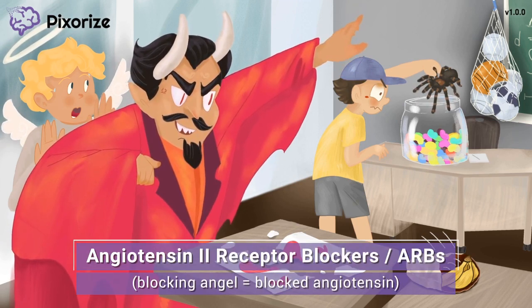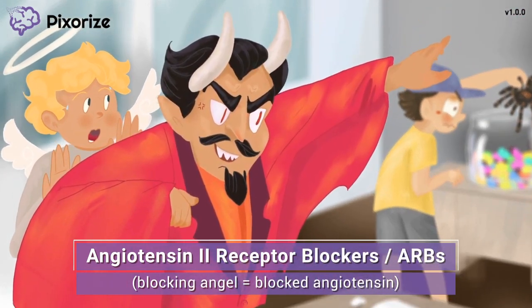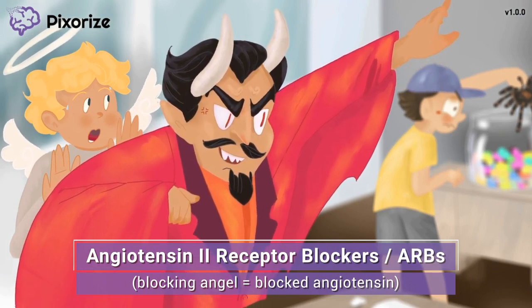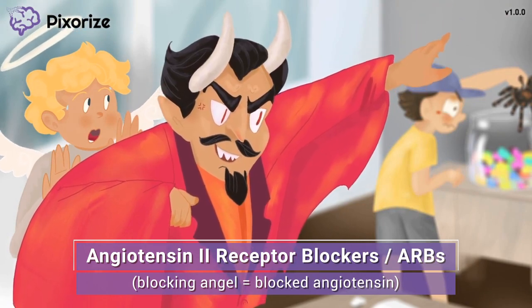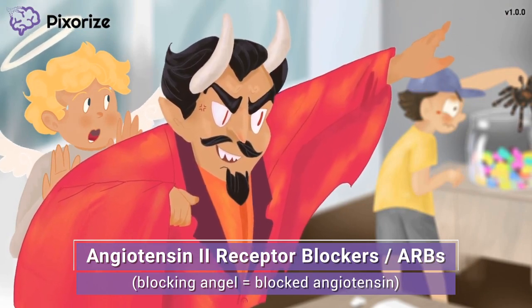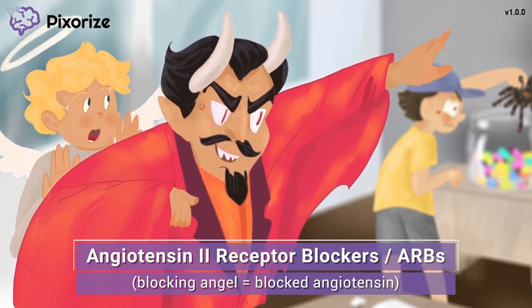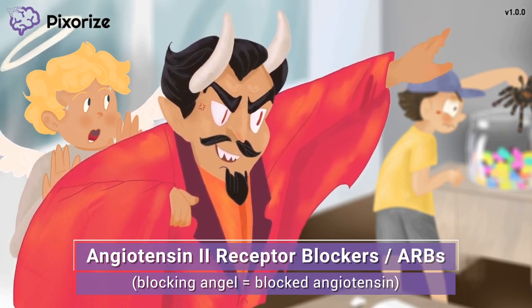We'll start by reviewing how Sartan drugs actually work. Take a look at the angel behind Satan — it looks like our angel is trying to stop Satan's influence, but Satan is blocking it. This angel with two wings is our recurring symbol for angiotensin II, because angel sounds like angiotensin. Satan blocking this angel should help you remember that Sartan drugs work by blocking angiotensin II receptors.